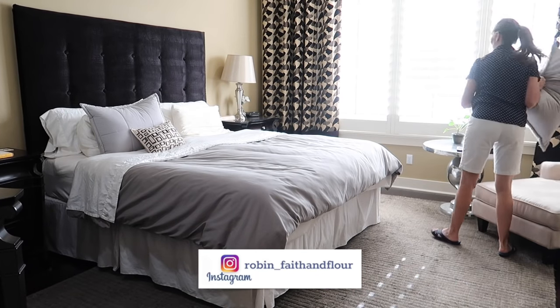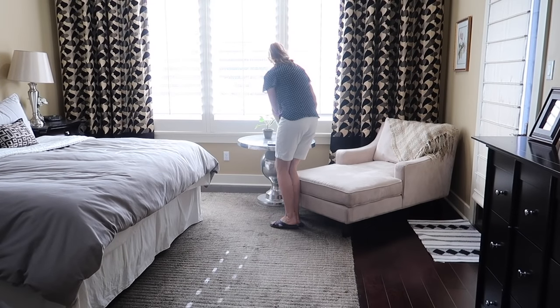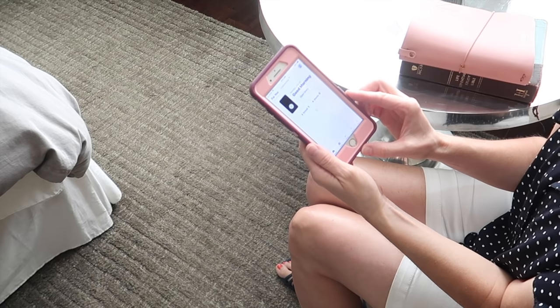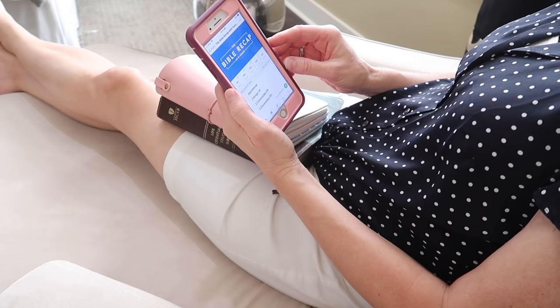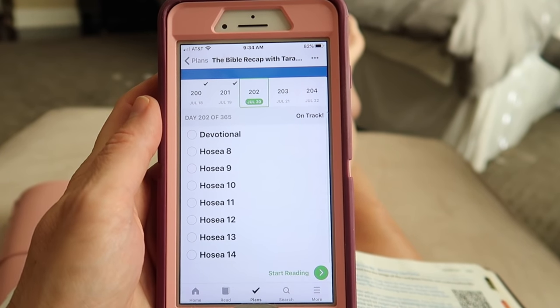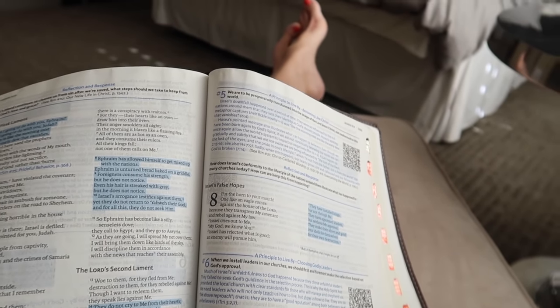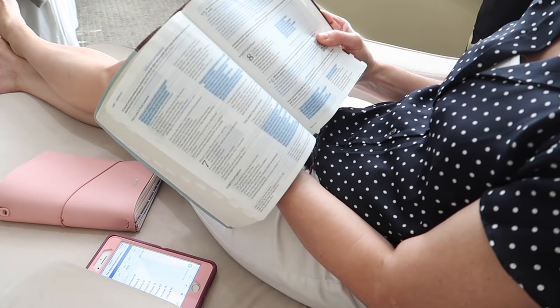My day of cleaning almost always starts in our bedroom with making our bed, and once I've cleared all the pillows off the chair in the corner, I sit down and do my daily Bible reading. I love to start my day like this. I like reading through the Bible in a year — I've done that for several years — in the chronological format, which means all the events are arranged in the order they actually happened, giving a great big-picture view of the story. This year I'm using the Bible Recap app, which is free, and I'll have a link in the description box.